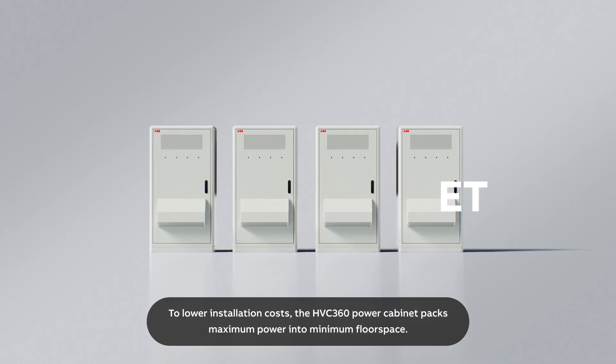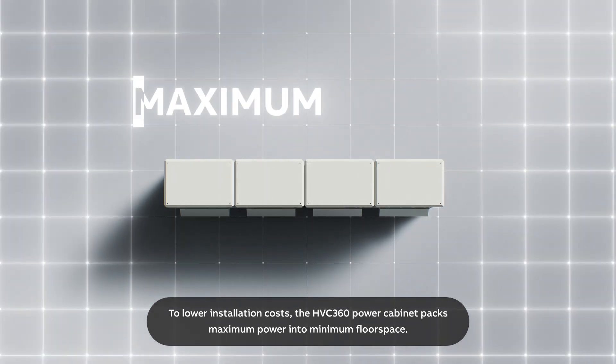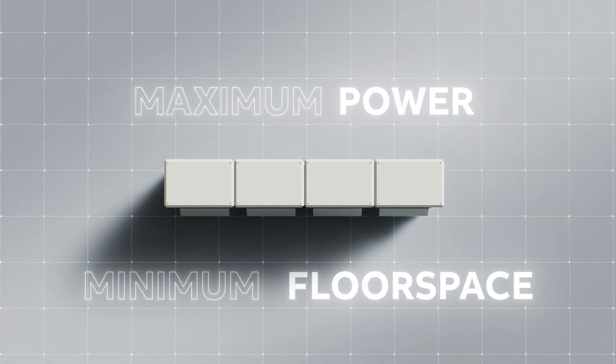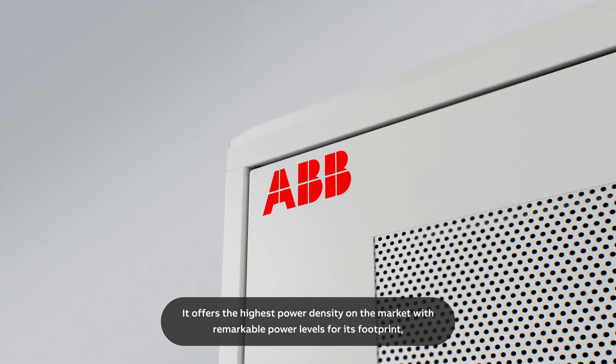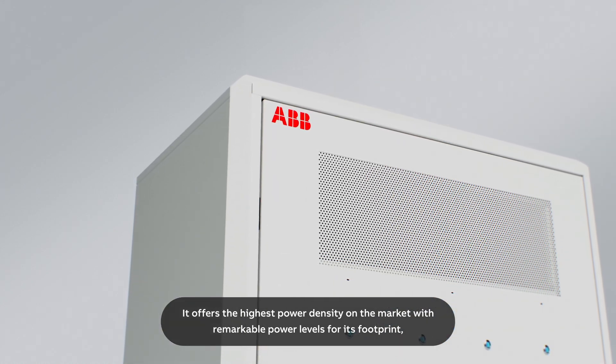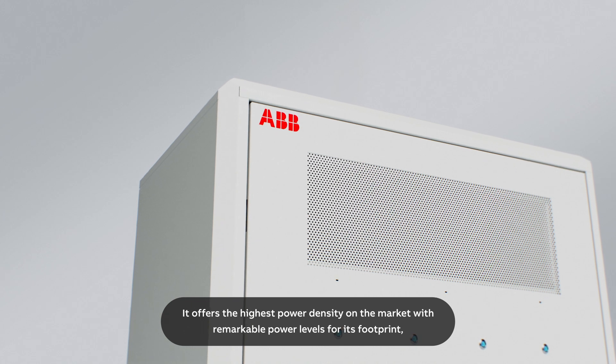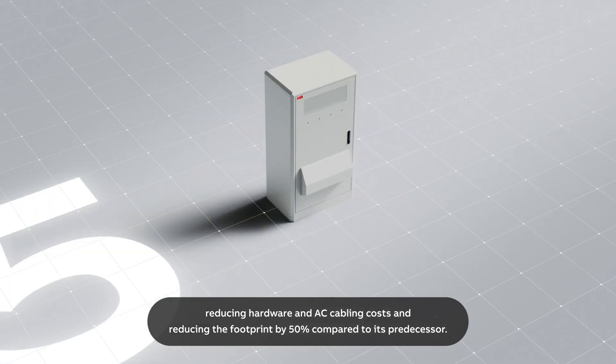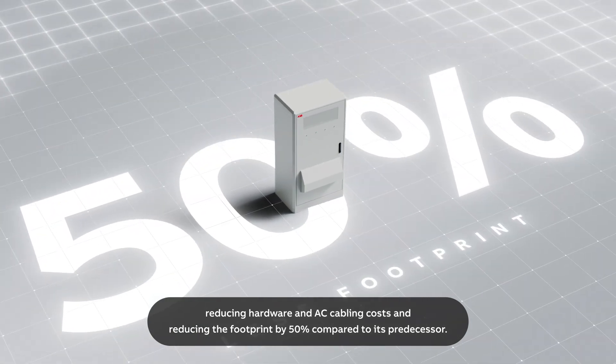To lower installation costs, the HVC 360 power cabinet packs maximum power into minimum floor space. It offers the highest power density on the market with remarkable power levels for its footprint, reducing hardware and AC cabling costs and reducing the footprint by 50% compared to its predecessor.